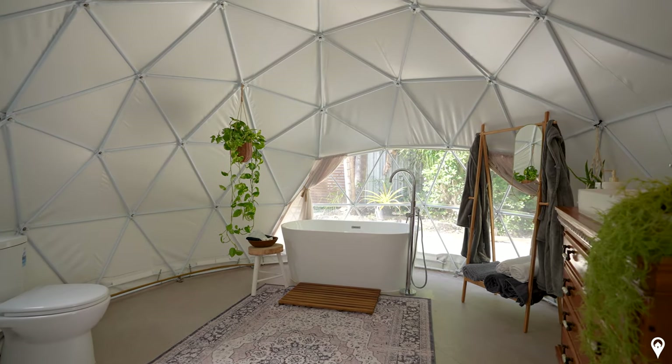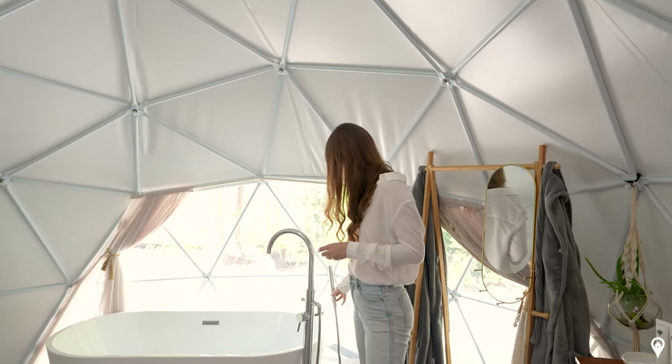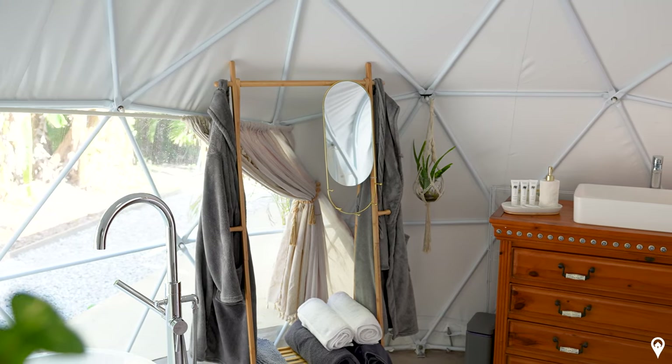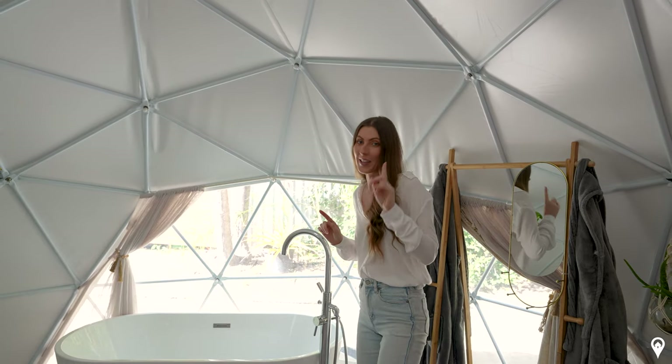Back to the bathtub — you have the removable shower head. You will notice that there isn't actually a full shower in this space, but hang around and we'll show you where that's hidden on the outside very shortly. That brings us back through the arch, which I absolutely adore, into the main space.